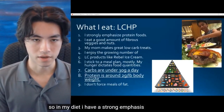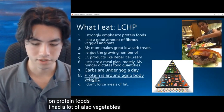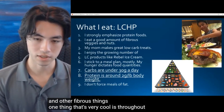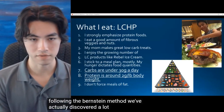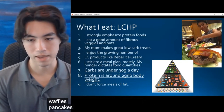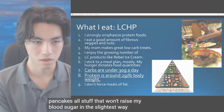In my diet I have a strong emphasis on protein foods. I also eat a lot of vegetables, nuts, and other high-fiber things. One thing that's very cool is throughout this whole experience, connecting with other people who are following the Bernstein method, we've actually discovered a lot of great low-carb treats — we can make waffles, pancakes, all stuff that won't raise my blood sugar in the slightest way. So I enjoy eating.